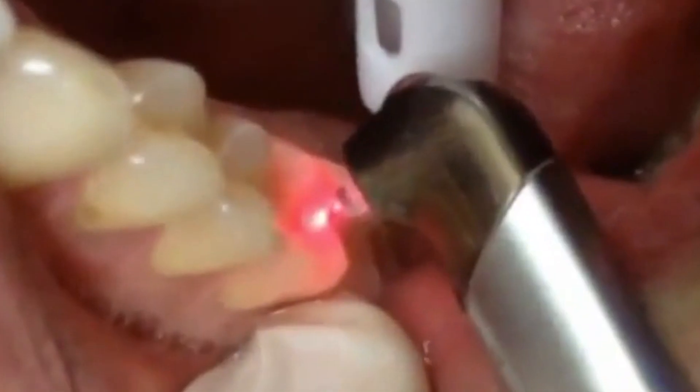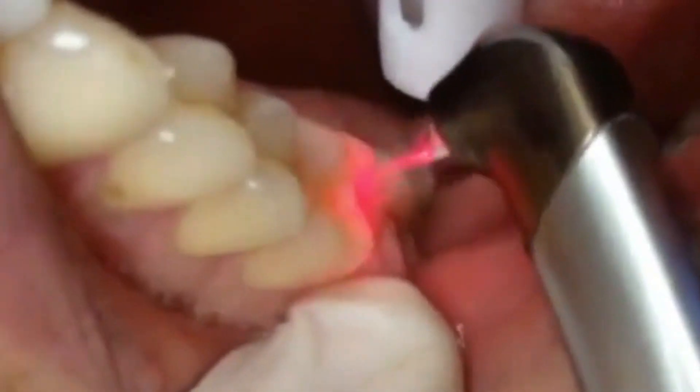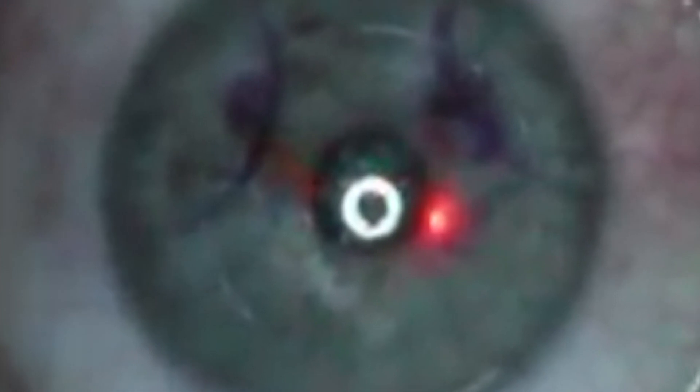Just as with any precision industrial process, laser-based medical processes must be controlled and predictable, not only for quality and profitability reasons. With medical applications, there are also potential risks — direct or indirect — to patients.